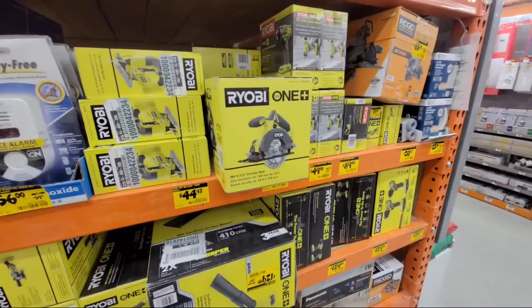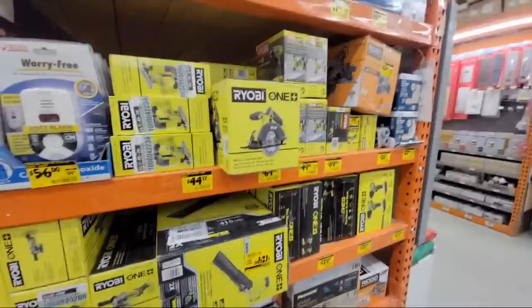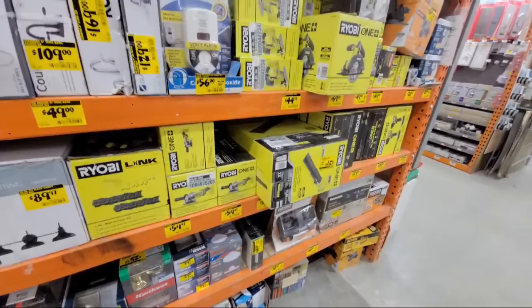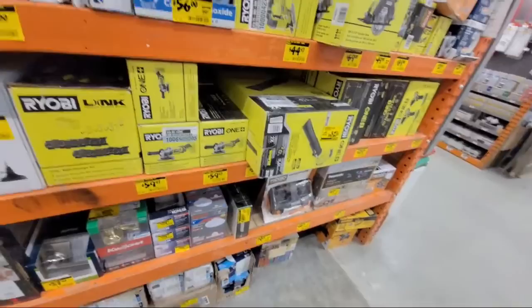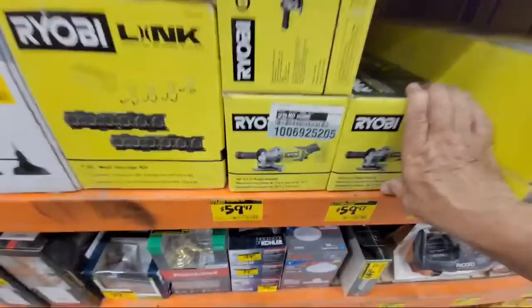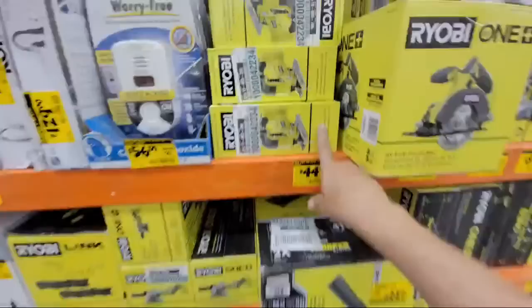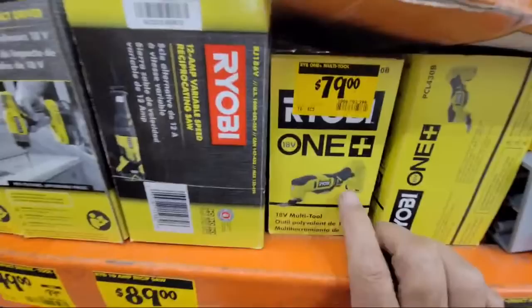Jayden says he went to Lowe's today and already saw Halloween up — that's my favorite time of year. I used to have a massive 60,000-light all-LED Christmas display synchronized to music. There's also a grinder here for $59, which isn't bad — the DeWalt one is about $139. The DeWalt jigsaw is $199, so at $45 here you're getting a good deal. Multi-tool is $79.